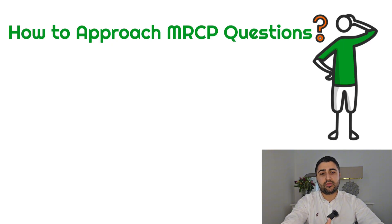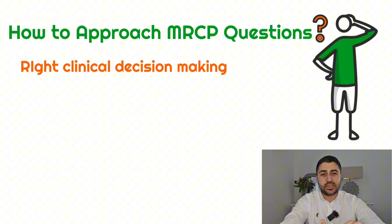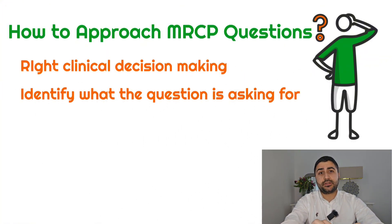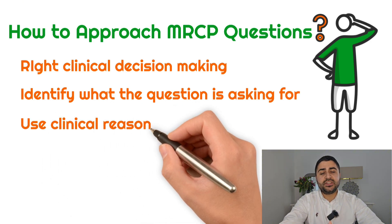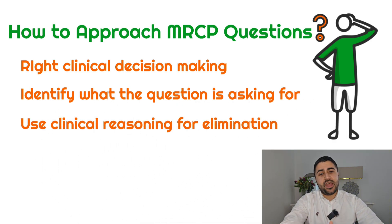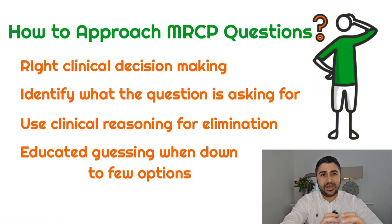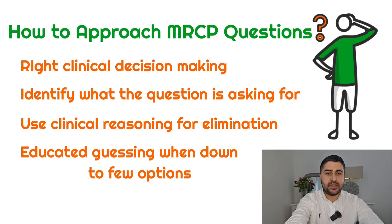We'll go over how to have the right clinical decision-making, how to identify what the question is really asking for, how to understand what the question is specifically asking, using clinical reasoning for elimination, and using educated guessing when needed — when you're down to a few options and you don't know which one to pick. Let's get into it with our first question.